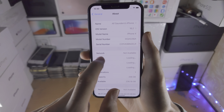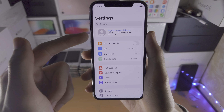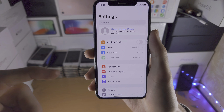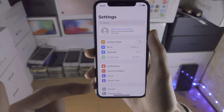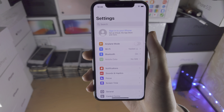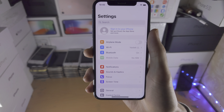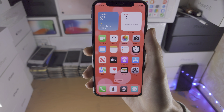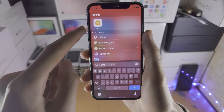On top of this, you have Advanced Data Protection. If you go to your iCloud account settings, there should be an Advanced Data Protection toggle. If you turn that on, it means only your devices can see all of your data in iCloud. Believe it or not, the FBI and Apple could actually see your iCloud information — they are now unable to.